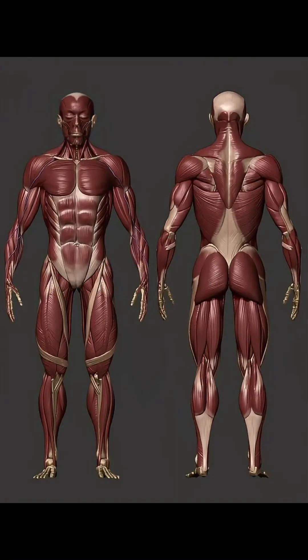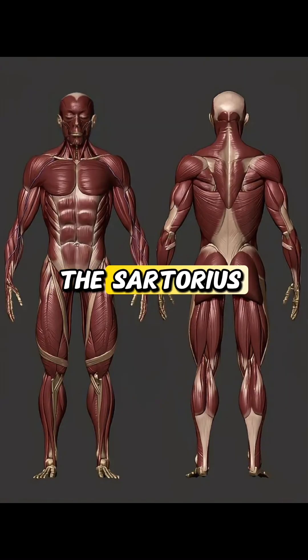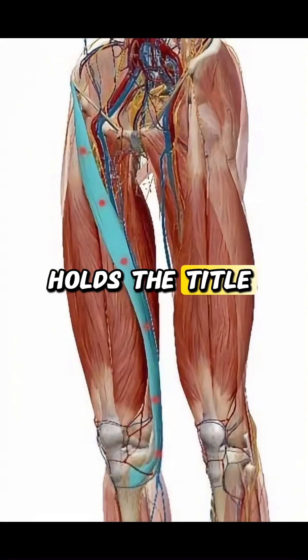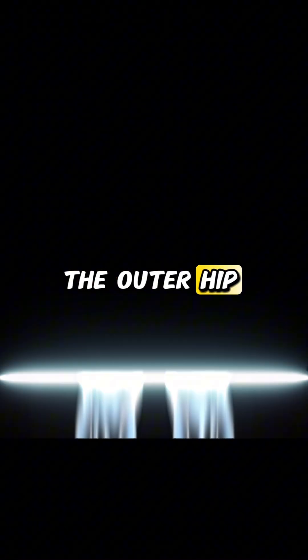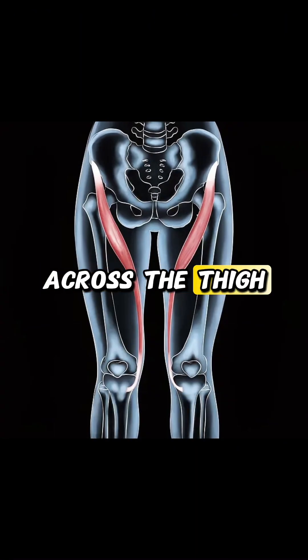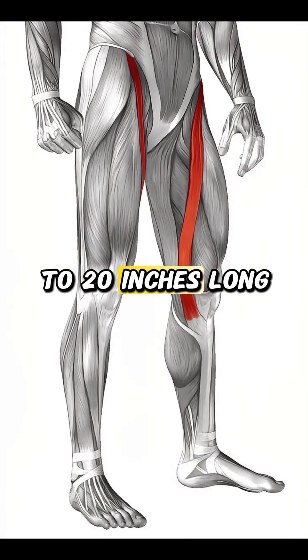Want to know which muscle is the longest in the human body? The sartorius muscle holds the title of the longest muscle in the human body. Stretching from the outer hip bone, down across the thigh, and ending just below the knee, it can reach up to 20 inches long in adults.